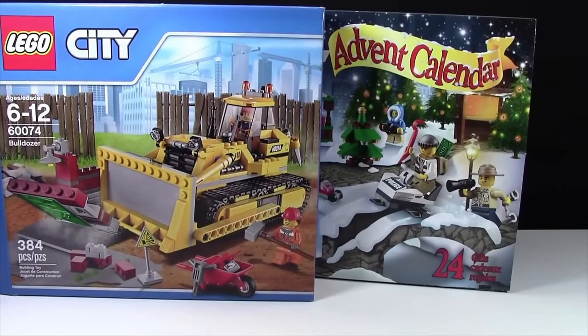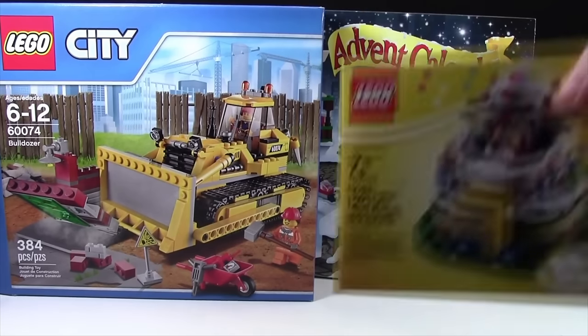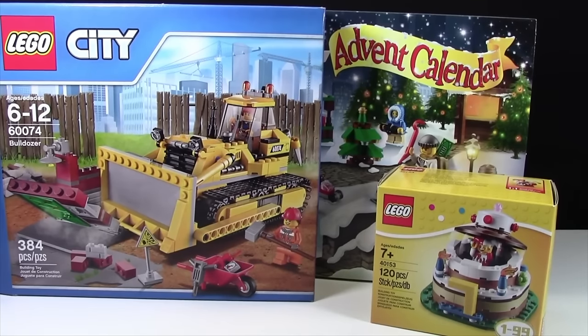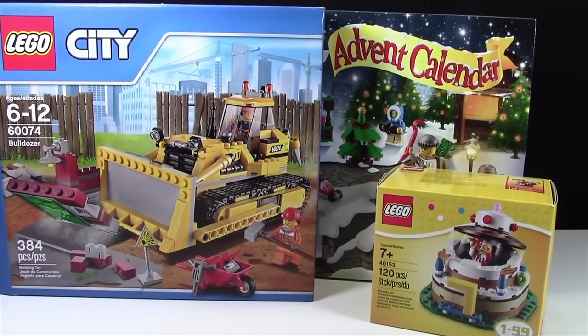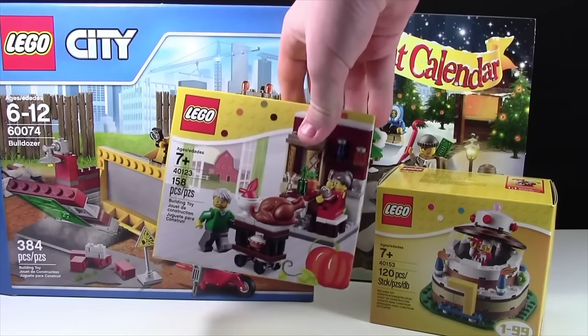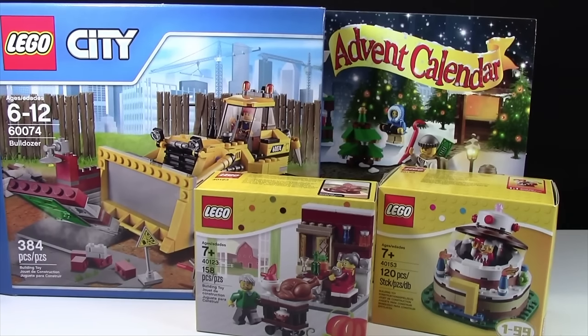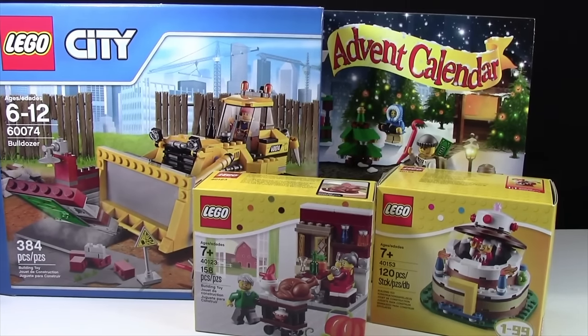From my parents, set number 40153, this really cool birthday cake. Very neat. As well as set 0123, this Thanksgiving set. It was kind of funny because when my mom gave it to me, she said, 'Oh yeah, I know Thanksgiving's already over, but I figured you can make a video for all your American subscribers on Thanksgiving with that.' So that was pretty cool.